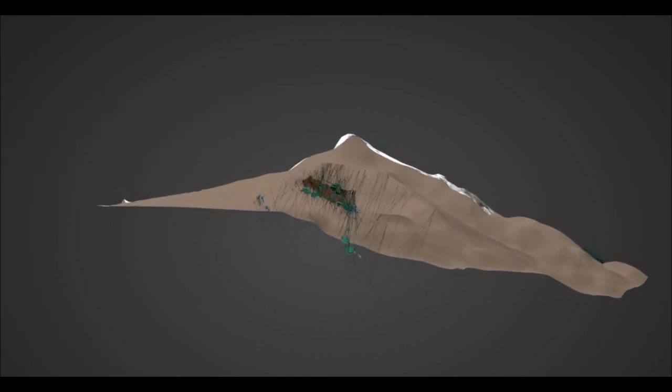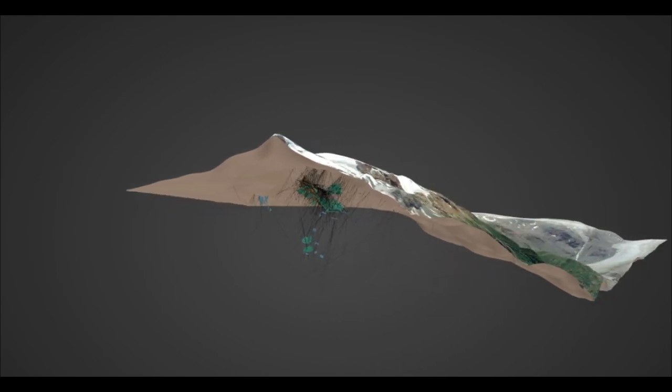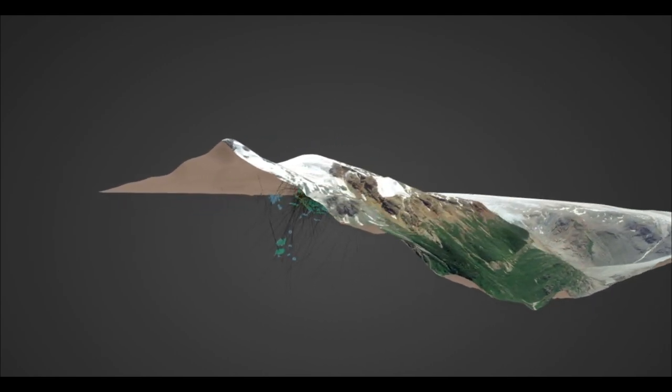The Red Mountain deposit is located 14 miles to the southeast of the Premier Mill, and is in the same geologic units as Premier, but has a setting of higher sulfidation and contains finer gold.